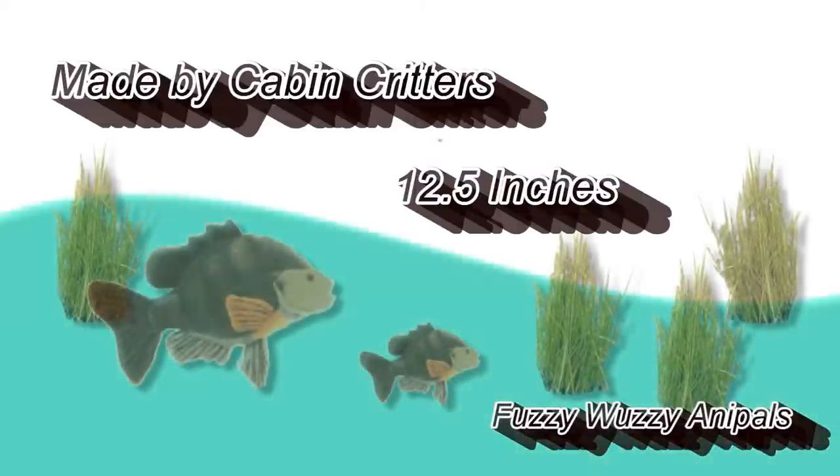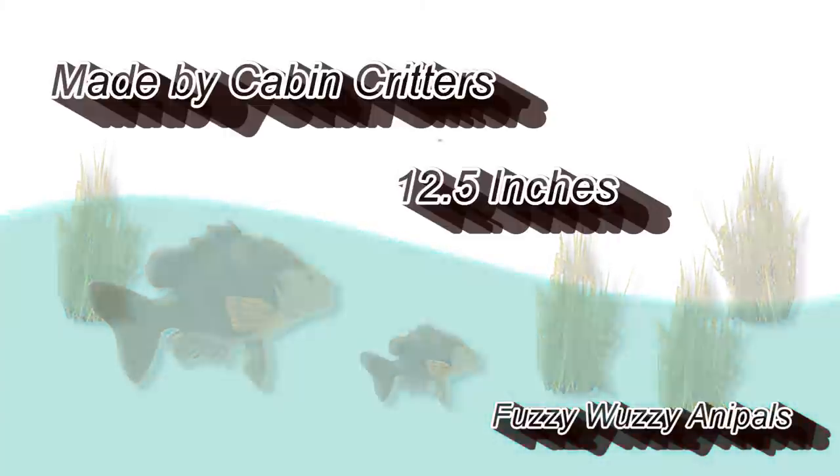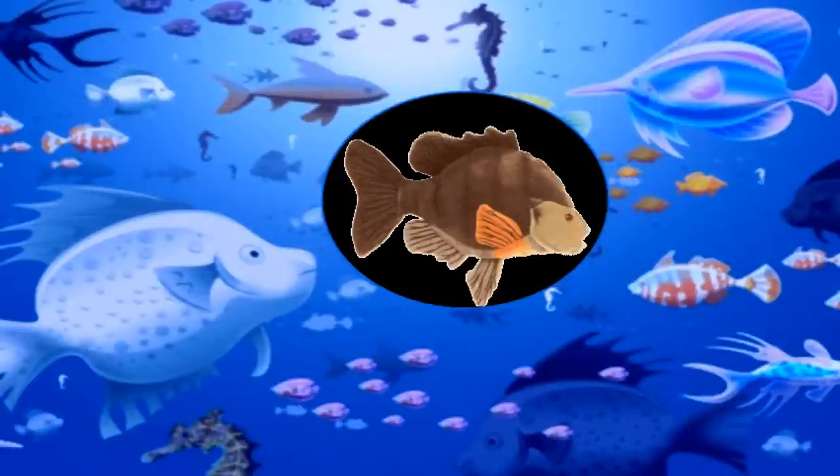Our plush sunfish has a brown upper body, tail, and fin, tan face, underbelly, and bottom fins with an orange side fin. He is made by Cabin Critters and is 12½ inches long. Cabin Critters has brought forth this highly realistic stuffed plush sunfish. This fish has a patterned body and fins along with an orange fin. It has plastic orange eyes. It's a fish sure to please all fish lovers with its fine detail and handsome appearance.